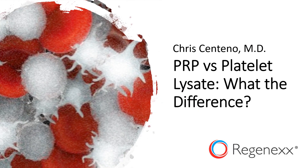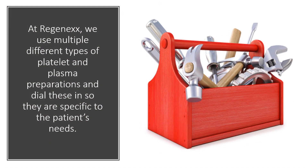Hi, it's Dr. Centeno, and I'd like to talk today about PRP versus platelet lysate. What's the difference? At Regenexx, we use multiple different types of platelet and plasma preparations and dial these in so that we can specifically tailor them to your needs.